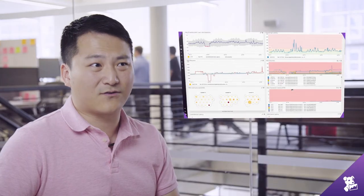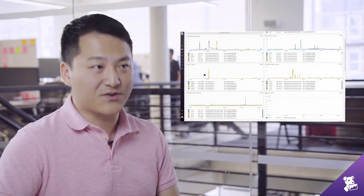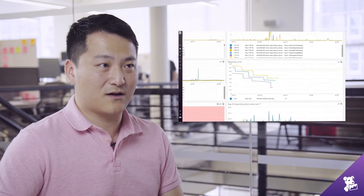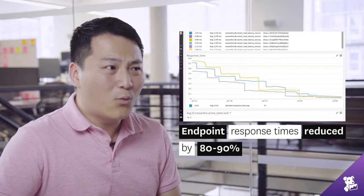Within the first 30 to 45 days we were able to quickly identify some of the top endpoints that had performance issues. The top three to five performance issues we had with our endpoints — we were able to reduce those response times by 80 to 90 percent within the first 30 to 45 days.